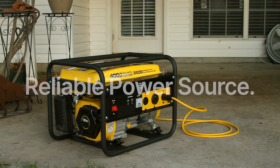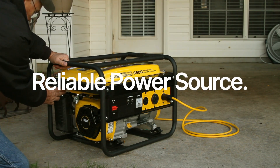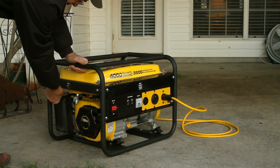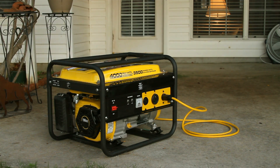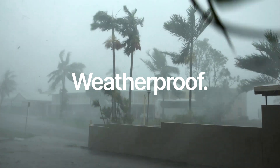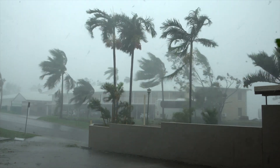Now for the pros of a generator: it's a reliable power source. You buy a generator with a certain rating, and depending on the fuel, you'll get that power regardless of weather conditions. A generator can usually handle higher demand loads — multiple air conditioners, heat pumps, electric heaters. It can handle much higher energy needs than a battery backup system in most applications. It's not weather-dependent at all. Fuel options include gasoline, natural gas, liquid propane, and diesel, and some portable generators support multiple fuel sources.